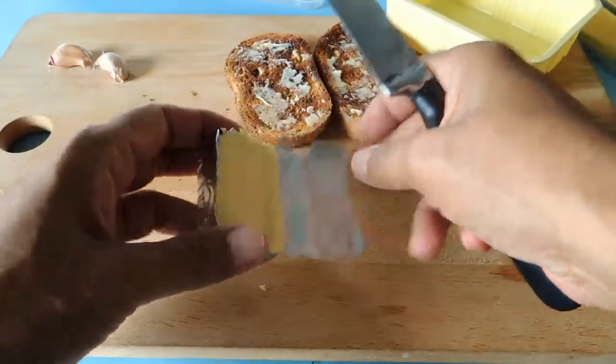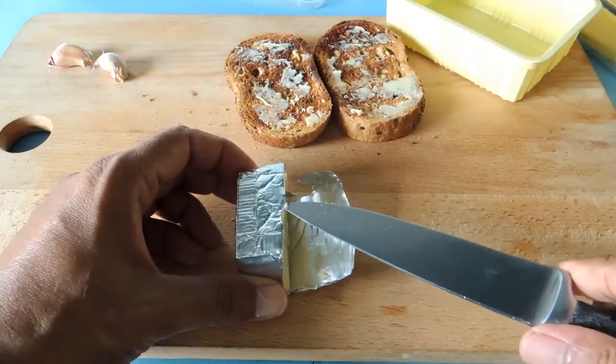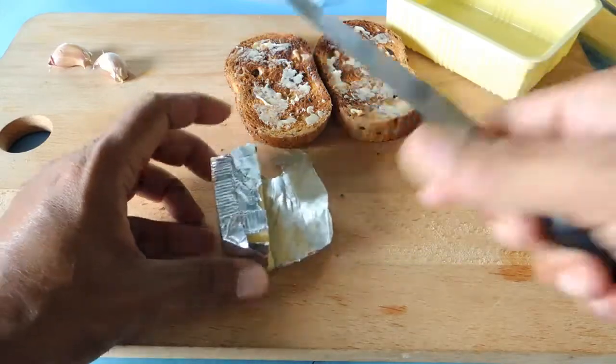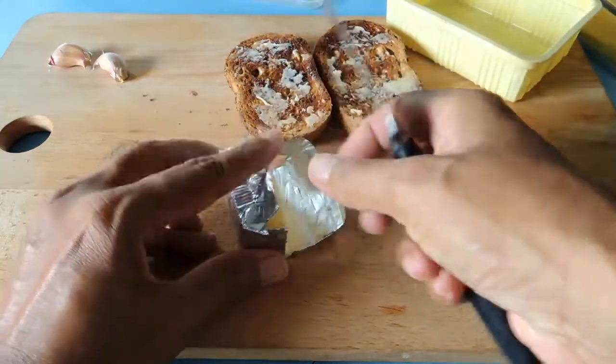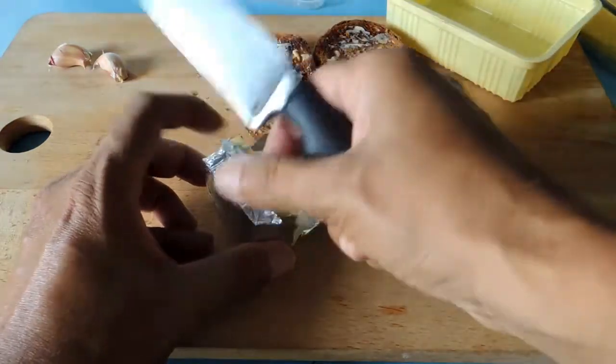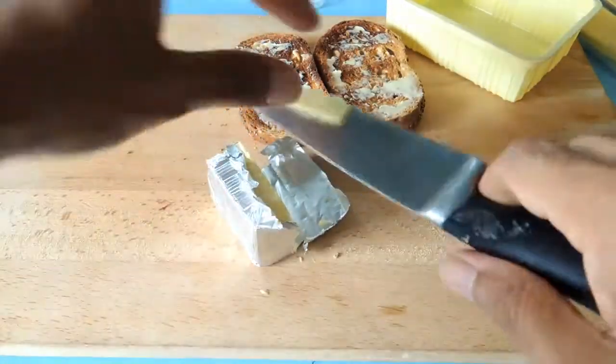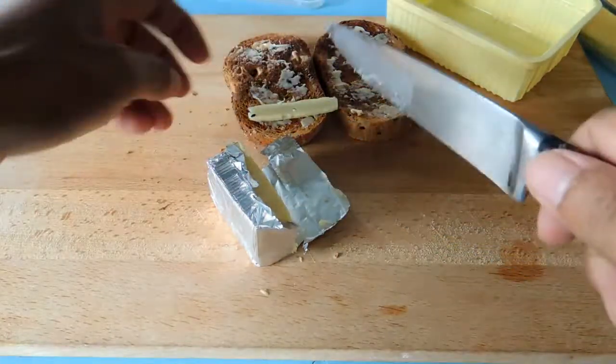From my own blood sugar measurements, I noticed that cheese can increase your blood sugar — it can make it spike. So if you are diabetic, you may want to use boiled eggs or mashed eggs as a substitute, because eggs don't really push your blood sugar levels high.